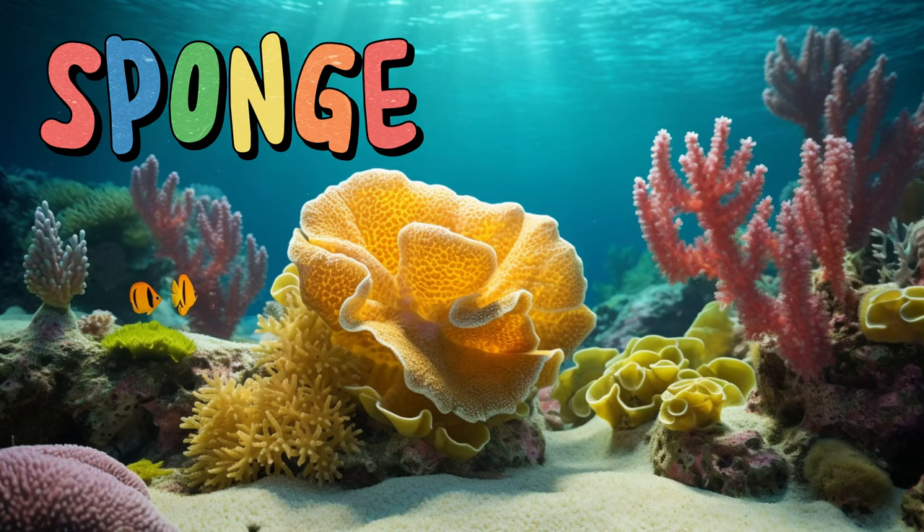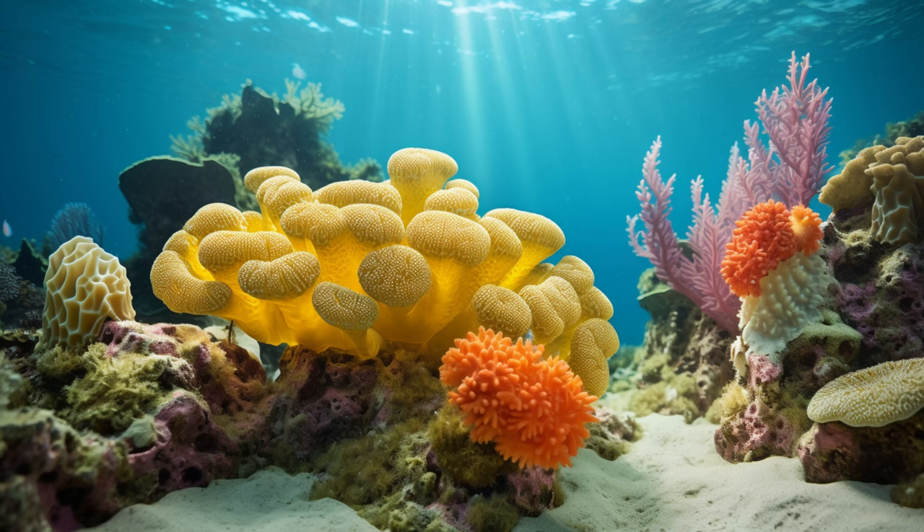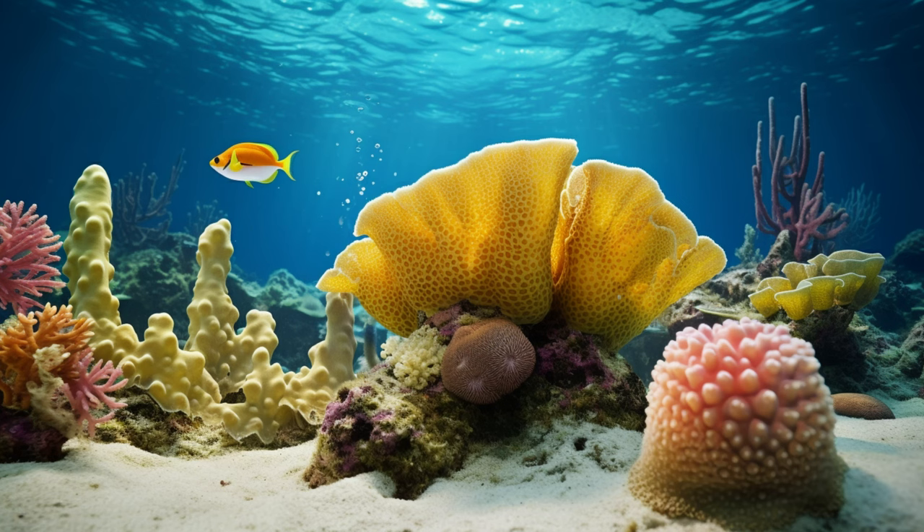Sponge. Sponges filter water, removing particles and keeping the ocean clean. They come in various shapes, sizes, and colors, adding a touch of diversity to the ocean floor. Some sponges even have chemicals that can be used for medicine.